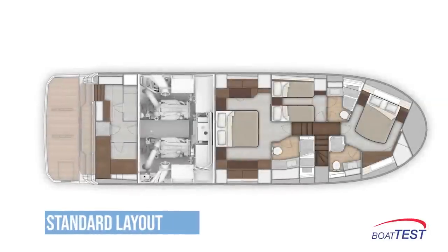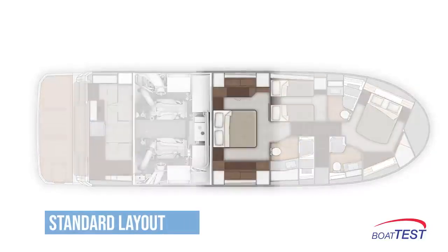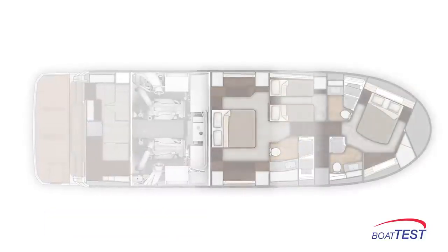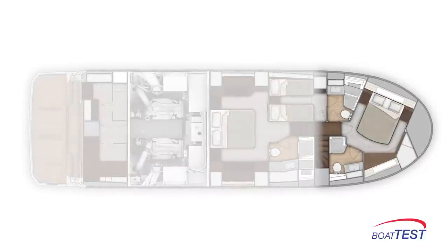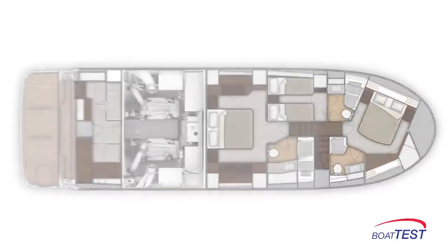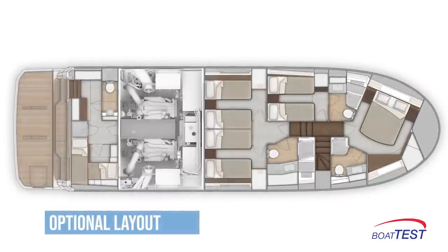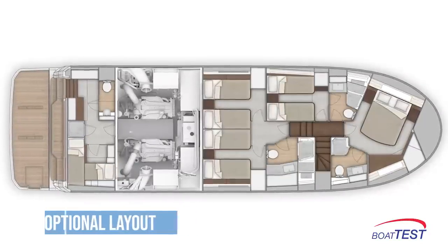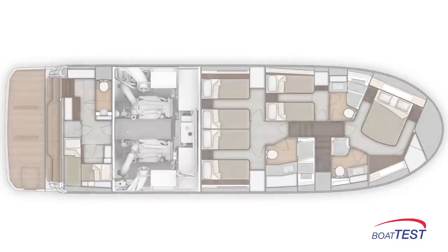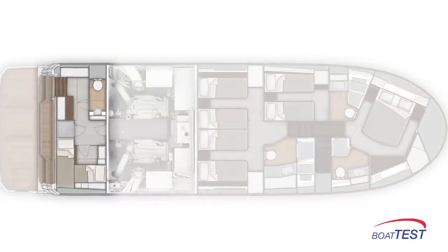There are two layout choices. The standard is a three-stateroom, three-head layout with the master at midships and the berth center-mounted. The VIP forward has the berth offset against the port bulkhead to provide more walk-around room. The optional layout is a four-stateroom, three-head arrangement where the master is replaced with two staterooms and the VIP now becomes the master. Both layouts have crew quarters at the stern that can also serve as additional guest quarters.